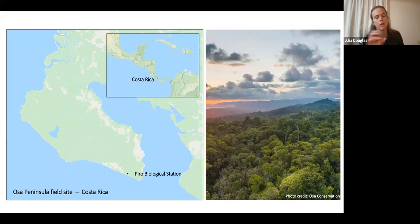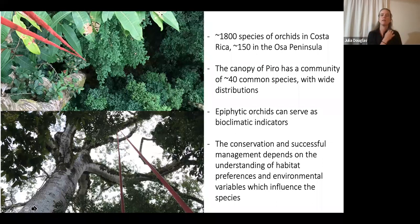There are approximately 1,800 species of native orchid in Costa Rica, and about 150 of those are found in the Osa Peninsula. Within Piro station, we have about 40 common species with very wide distribution. The place I was working didn't actually have huge orchid diversity — some places in Costa Rica might have 50 to 100 species on a single tree, but I would usually find between five and ten species per tree. This made it easier to do large-scale surveys of habitat preferences.